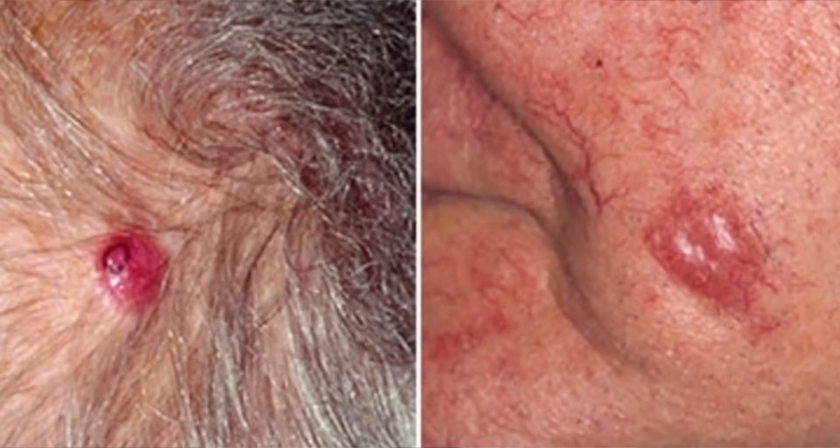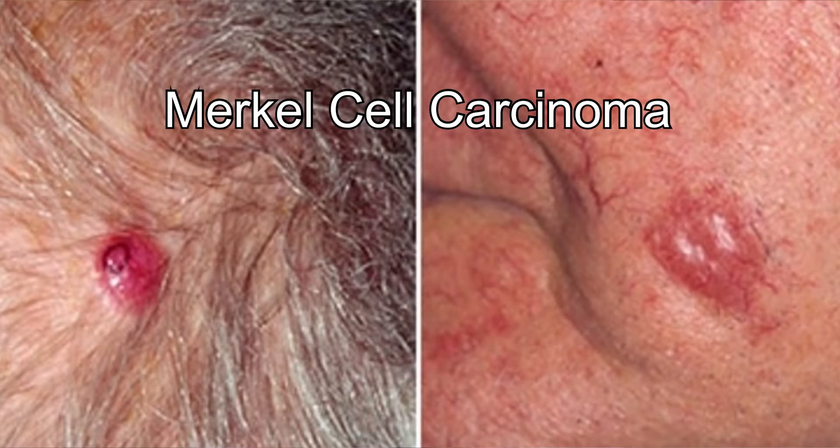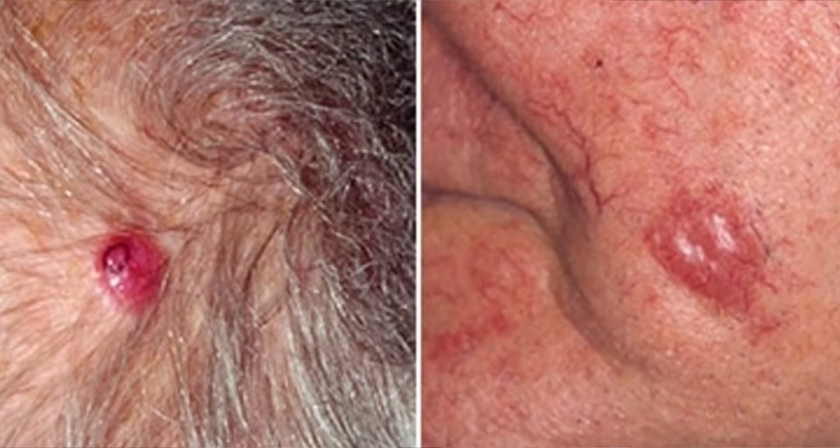The next one is Merkel cell carcinoma. This cancer usually looks like shiny nodules that occur just beneath the skin or in the hair follicle. This type of cancer is usually found in the head, neck, and trunk, so it could happen anywhere.